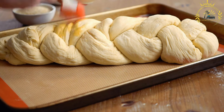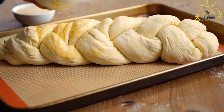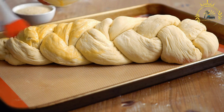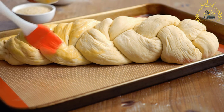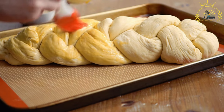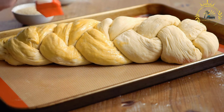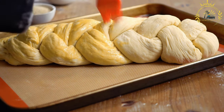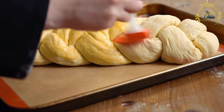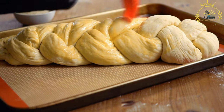Here's some information about platinica. Dough: platinica is made from a dough that typically consists of flour, water, yeast, sugar, salt, and sometimes eggs or milk. The dough is kneaded until it becomes smooth and elastic, allowing it to be easily shaped and braided. Braiding: the distinguishing feature of platinica is its braided design. The dough is divided into several equal portions, which are then rolled out into long ropes, interwoven and braided together, creating an intricate and visually appealing pattern.